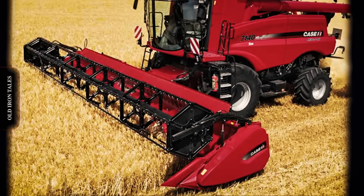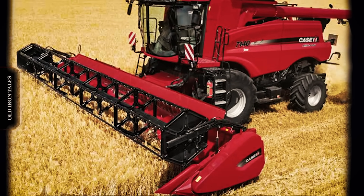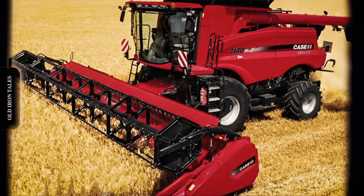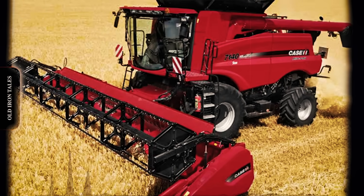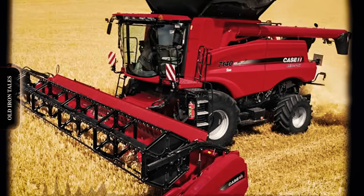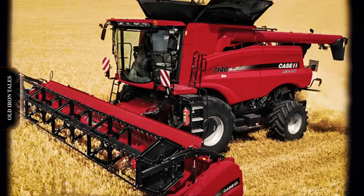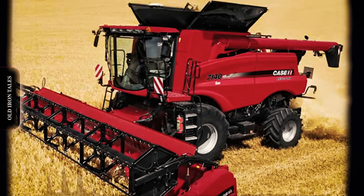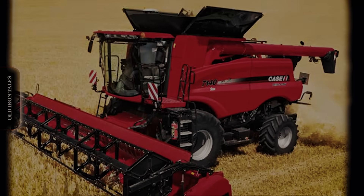What Elof Carlsen, Mel van Buskerk, Dave Gustafson and their colleagues developed in secrecy during the 1960s fundamentally transformed how the world harvests grain. The conventional straw walker, dominant for generations, now occupies a shrinking niche. Rotary combines, led by the axial flow design, handle the vast majority of grain harvested on large-scale operations worldwide. International Harvester no longer exists as an independent company, but its revolutionary contribution to agricultural mechanization lives on in every axial flow combine working fields today, more than four decades after those first red machines rolled out of East Moline.